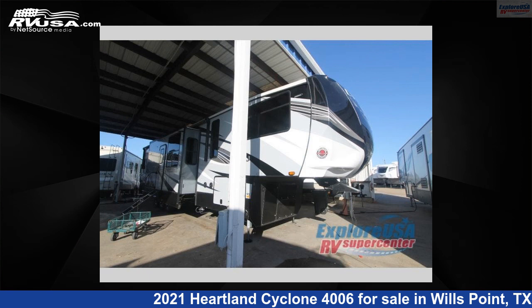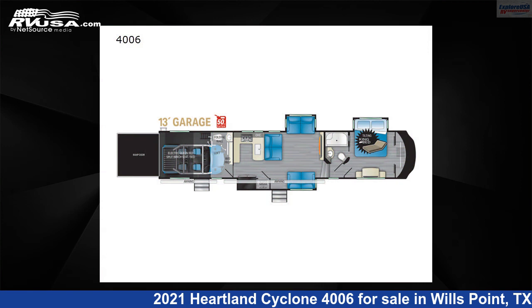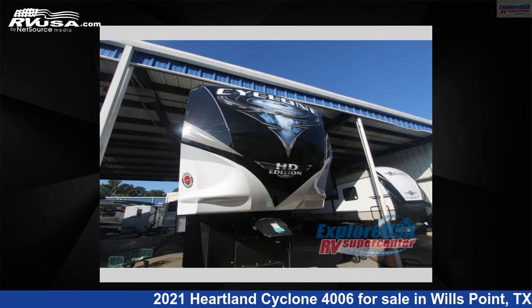This 2021 Heartland Cyclone 4006 is a Toy Hauler RV. It is located in Wills Point, Texas 75169 and is offered for sale by Explore USA RV Supercenter, Canton, TX.